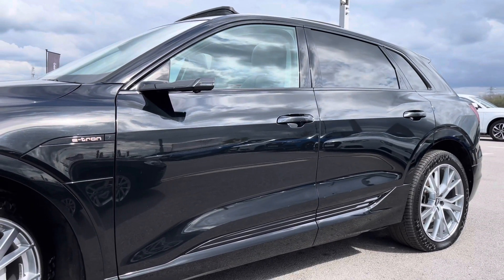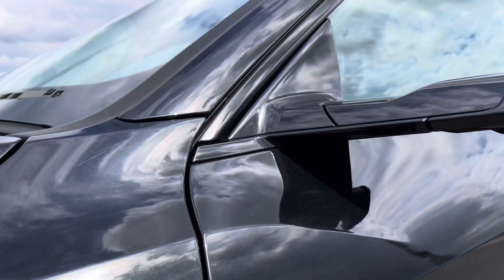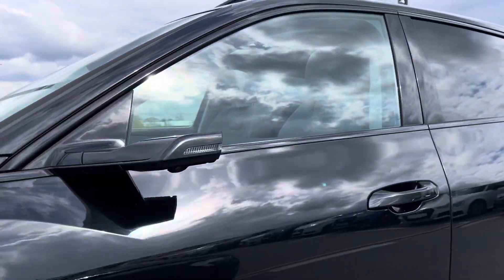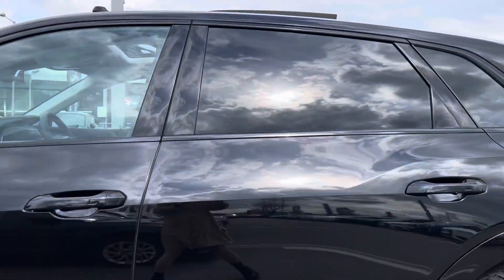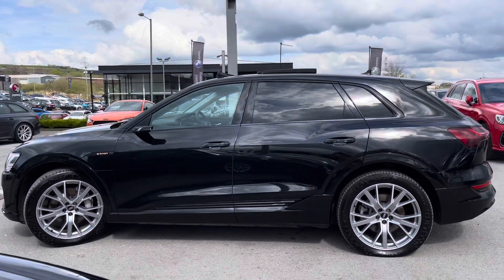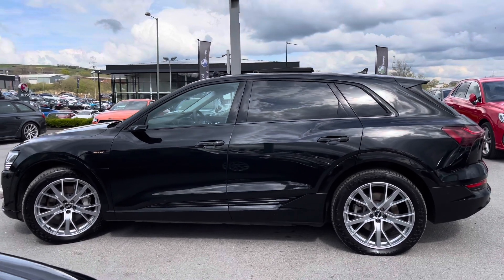As well as the e-tron charging point there, and the virtual door mirrors. These are all electrically adjustable as you adjust them when you're inside the car, which I'll show you more when we get inside. We've also got the privacy glass to ensure your passengers have the maximum privacy as possible.